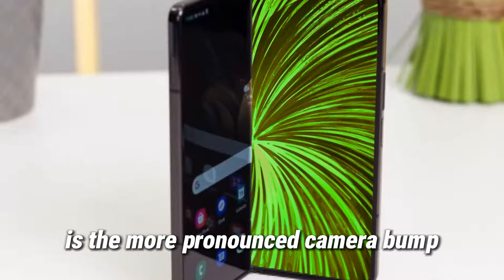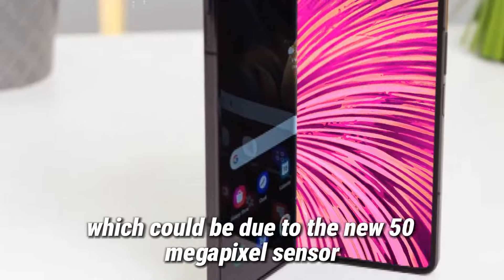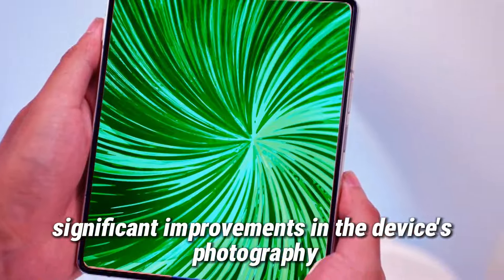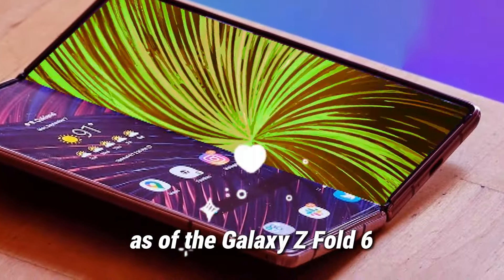One noticeable change is the more pronounced camera bump on the new model, which could be due to the new 50-megapixel sensor. This is further supported by rumors of a slightly larger cover screen, indicating significant improvements in the device's photography and usability capabilities.